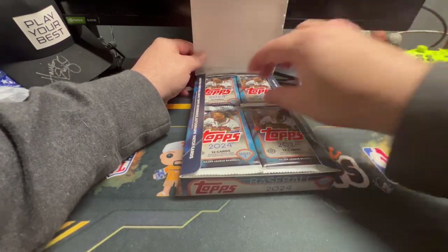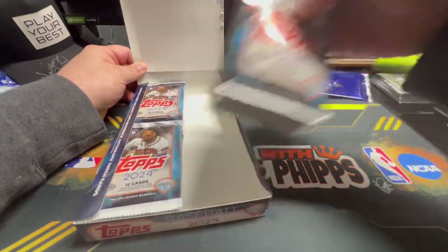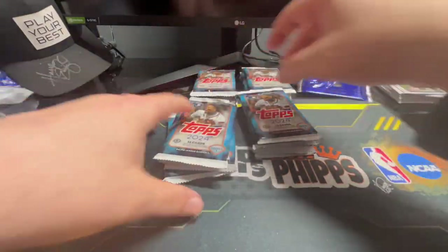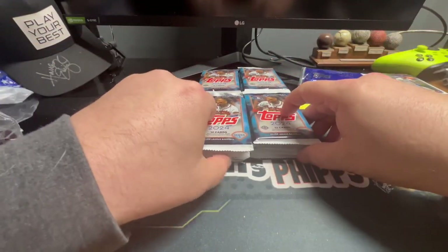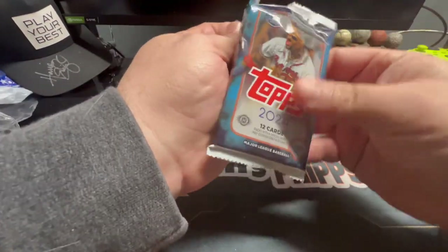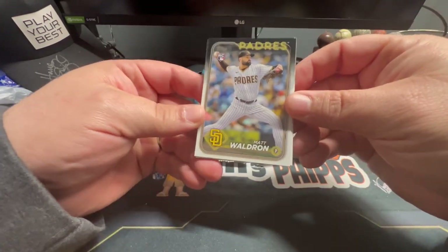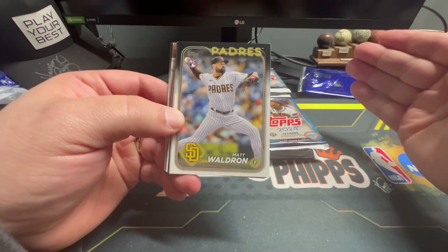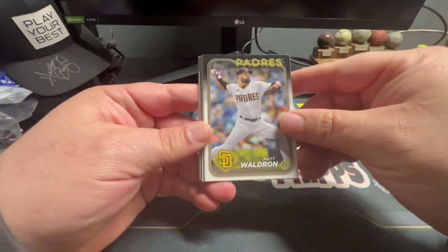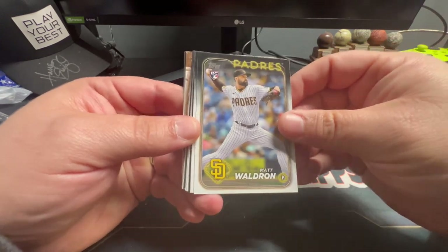We'll open that last since it's for me. I'll just pull all these out and set them up in the order they were in the box, just to get the box out of the way so you know where the hits were. If you haven't opened this product yet, we've opened a hanger box before. I love the look of 2024 Topps — huge fan. There's a Matt Waldron rookie card in the last video.